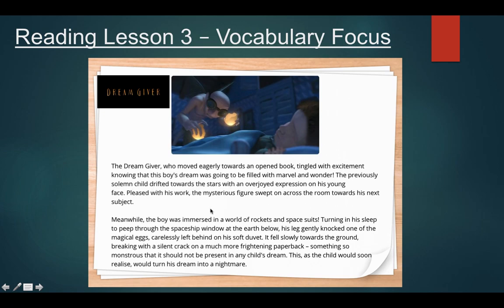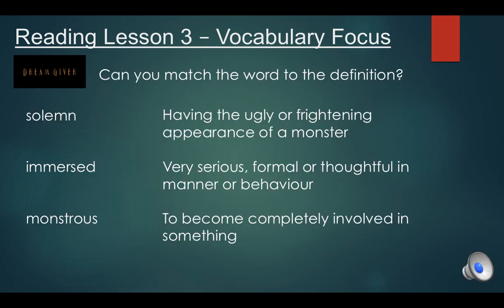See if you can spot the word immersed in this passage. Hopefully you found it just here: 'Meanwhile the boy was immersed in a world of rockets and spacesuits.' And finally, can you spot our third word — monstrous? It's just here: 'Something so monstrous that it should not be present in any child's dream.' You can pause the video now and see which word matches which definition.